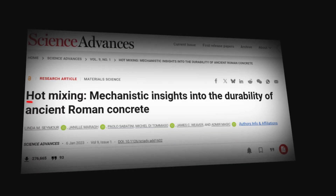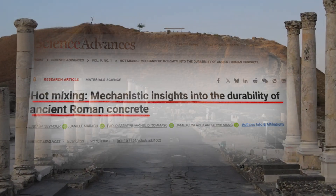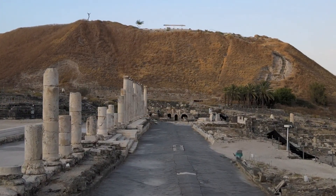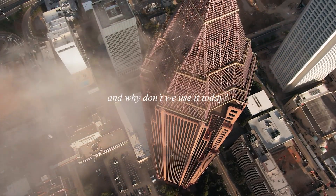This paper effectively solved the mystery. We know the Roman secret wasn't luck or magic, or even a lost recipe — it was simply chemistry and engineering, centuries ahead of its time. But what does this mean for us, and why don't we use it today?